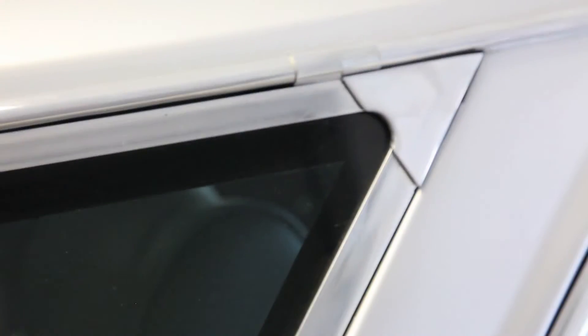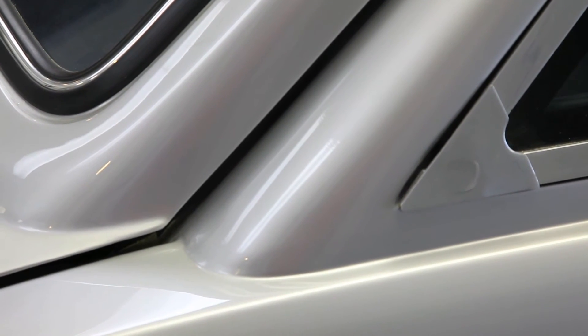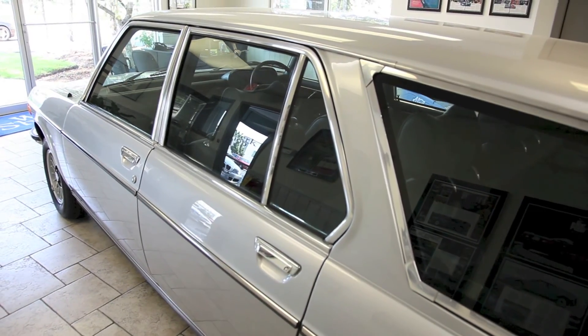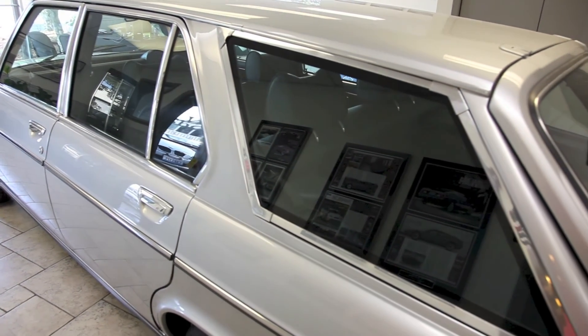Other areas that were hard were the trim around the rear windows, which were a terrible fit. The pieces obviously were custom made for each car that was built, so we tried to improve the fit of those parts, and the end result came out right.